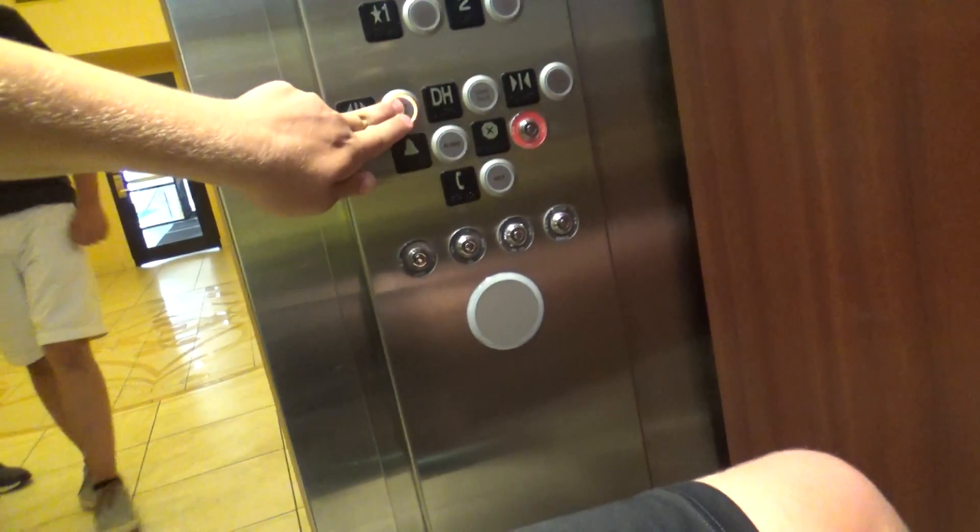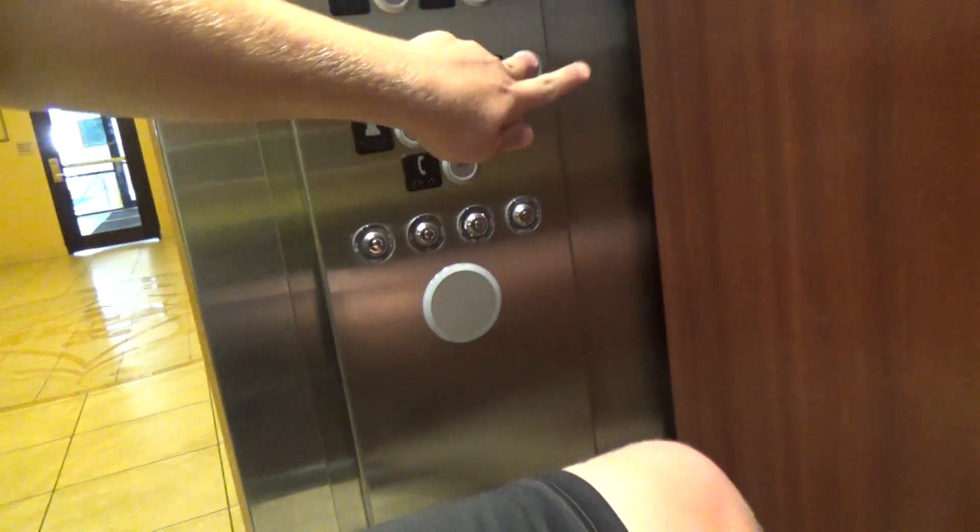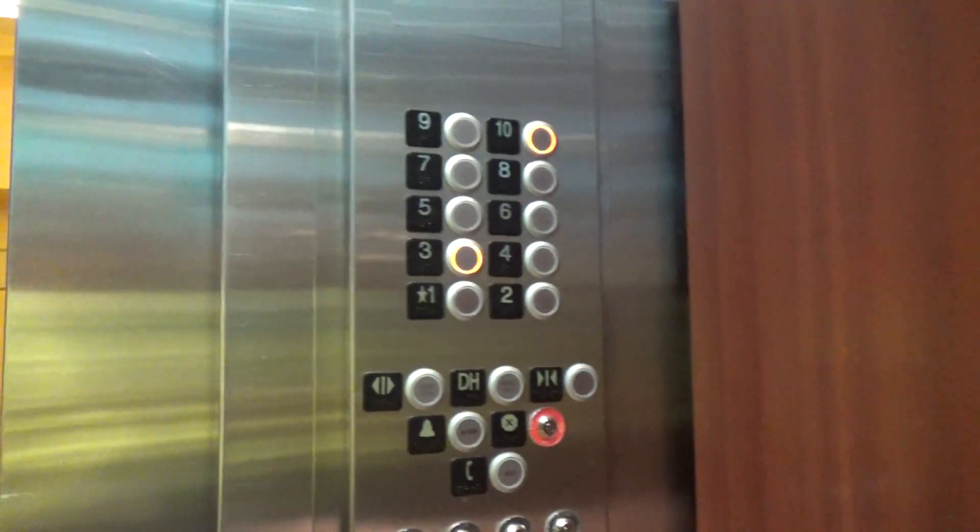We're gonna go up to floor number ten. Three please. Three. Thank you sir. No problem. Here we go.